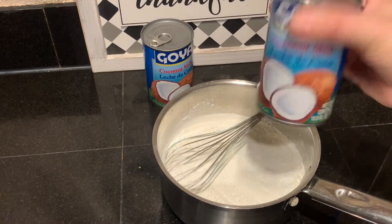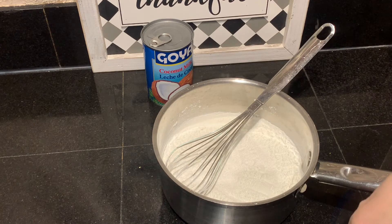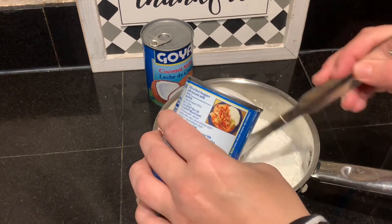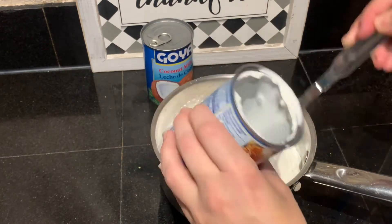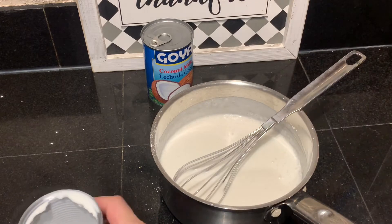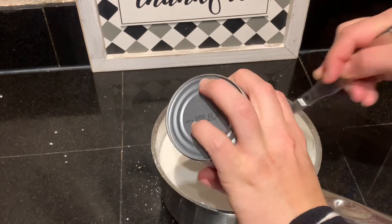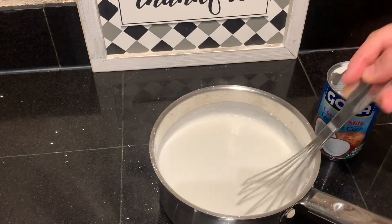Now we're going to start adding our coconut milk, and we want to do this while it's cold. We don't want to put this on heat yet because the cornstarch will lump up. I'm going to add it a little bit at a time, whisking as I go. Once I'm done with the first can and have whisked it, I'll go ahead and do the second one.